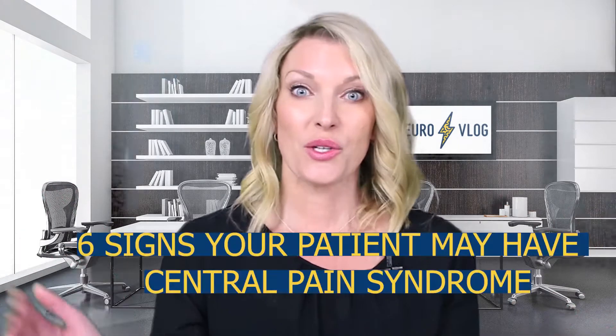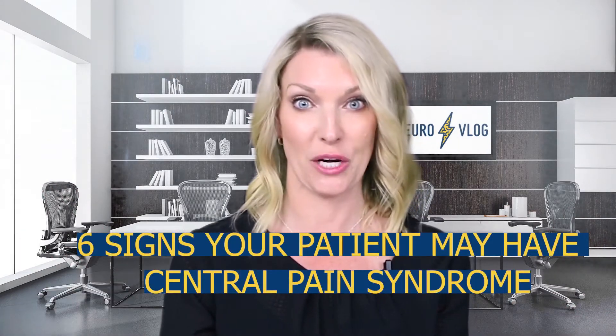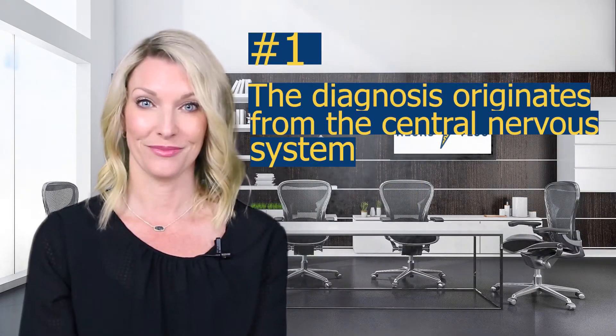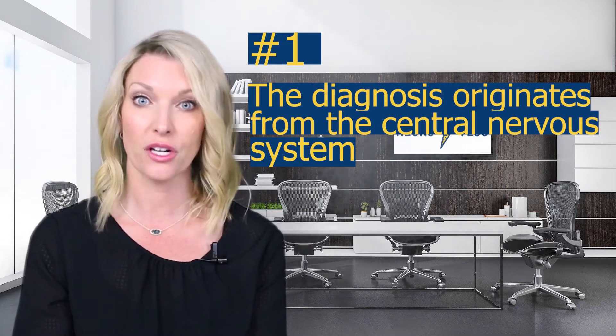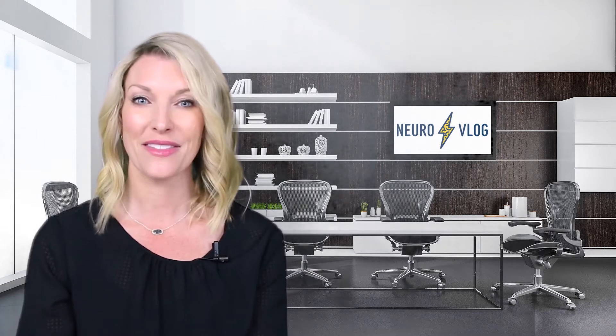As therapists, we need to be able to look for it, notify the physician, and deal with it properly — not just sweep it under the rug or throw up our hands. So how do you know you are dealing with central pain syndrome? Here are six things to look for. One: the diagnosis or etiology originates from the central nervous system. If you already know something is broken in the CNS, that's the tip-off.